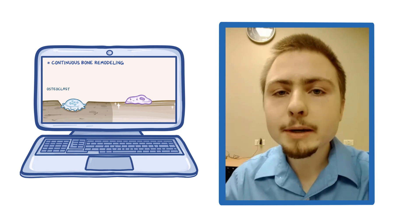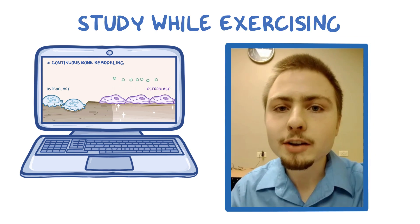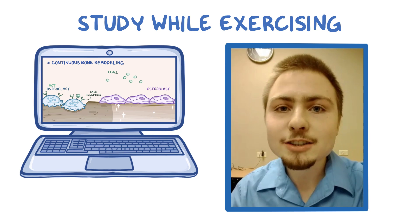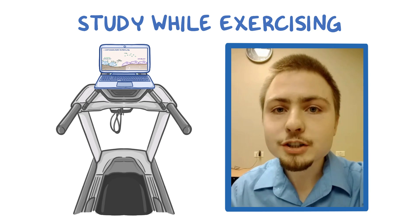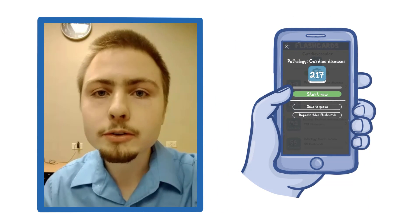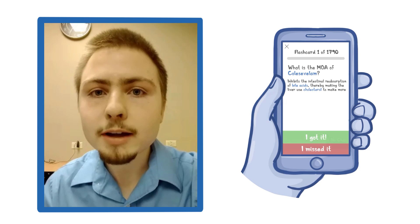One thing I like about the videos is that I can use them to study while I'm exercising. A lot of my classmates think I'm a little bit weird for this, but I actually study while on the treadmill. I put my laptop on the treadmill and I can go through nine Osmosis videos in one session. Afterwards I can go back and use the flashcards and questions associated with each video to really make sure that I've got those concepts locked in.